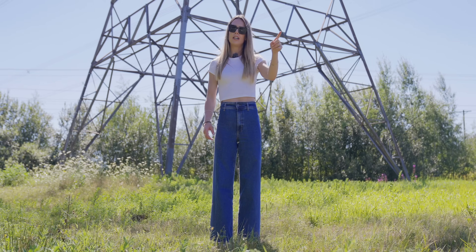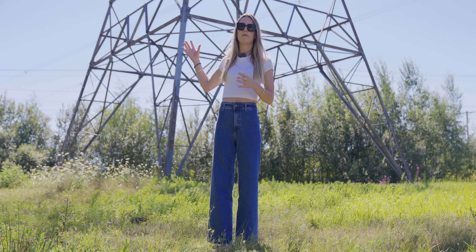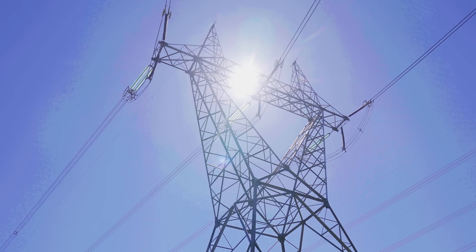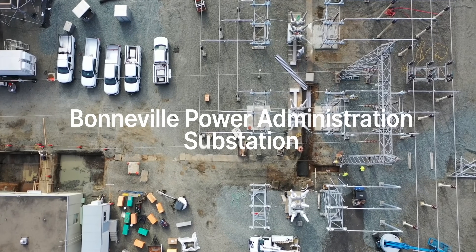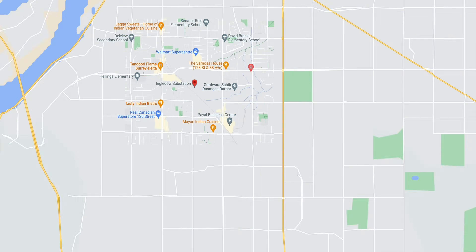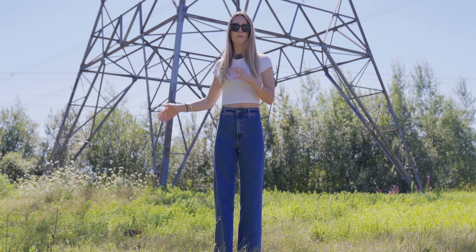Also coming out of the Ingledale substation is this 500 kilovolt AC transmission line you can see above my head. This is a very important line because 36 kilometers that way, it meets the Bonneville Power Administration substation. This forms an intertie — where two public utilities meet. So we've got BC Hydro meeting Bonneville Power Administration, and that is what is sending electricity over the border.